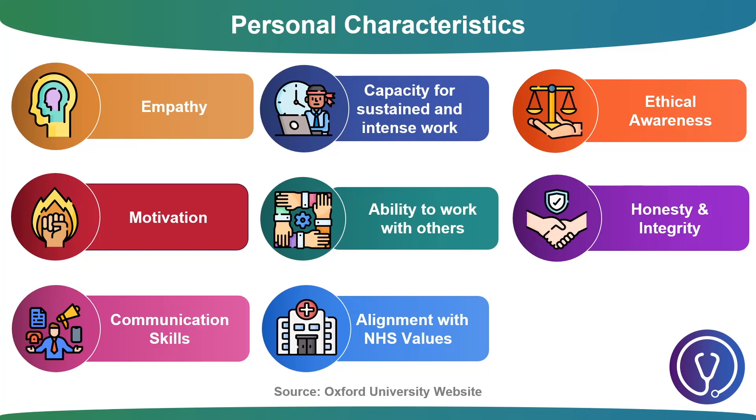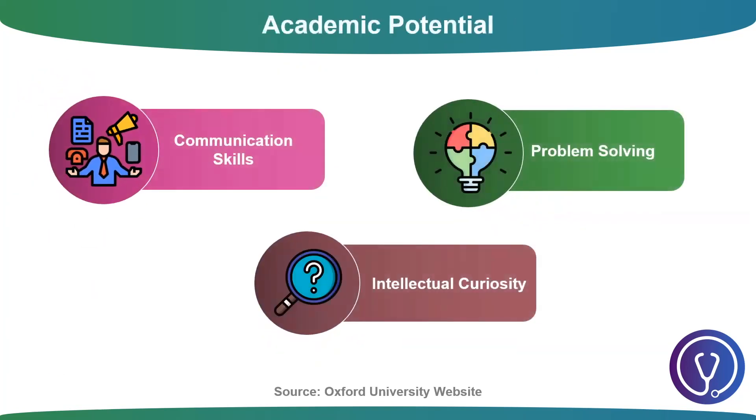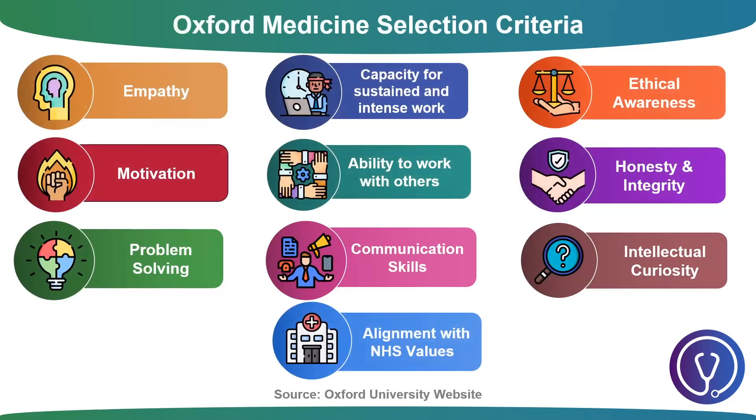We'll now move on to the academic potential qualities. These include communication skills once again, problem solving — which involves identifying a problem, determining its cause, prioritising and selecting alternatives for a solution, then implementing that solution — and intellectual curiosity, which you can demonstrate through your extra reading. All of these can be viewed on the Oxford University website and together they form the main basis through which admission tutors assess candidates.